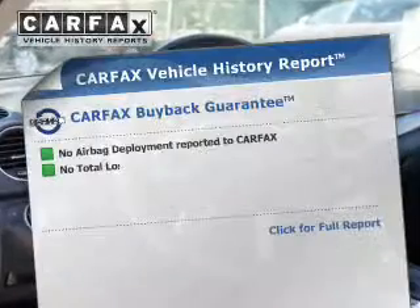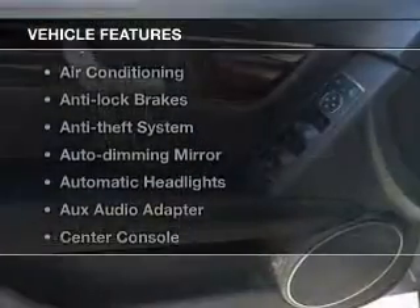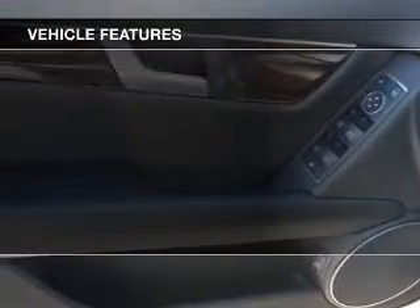Anti-lock brakes help you bring your vehicle to a safe stop. Let the sun shine in with a sunroof. Carfax is offered to provide you with peace of mind. And with these notable features, you won't want to miss out on the opportunity to own this amazing ride.